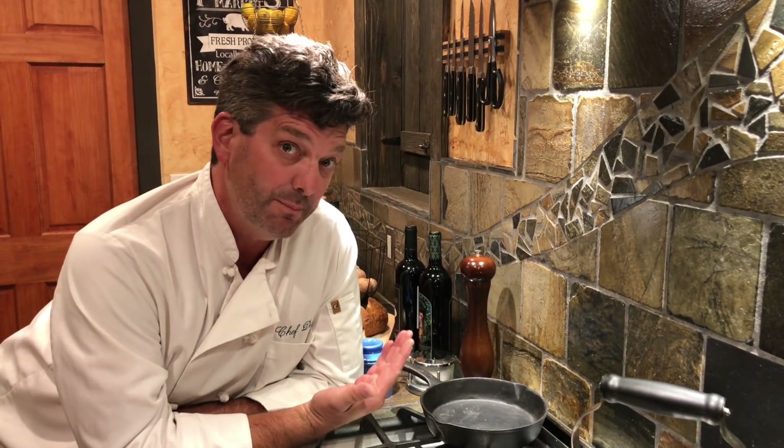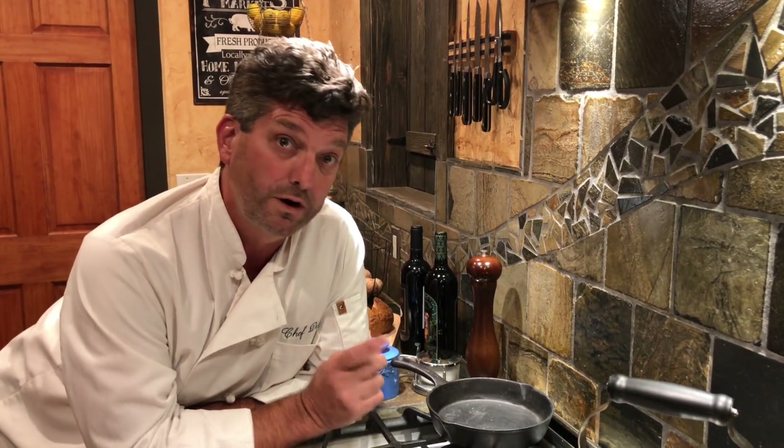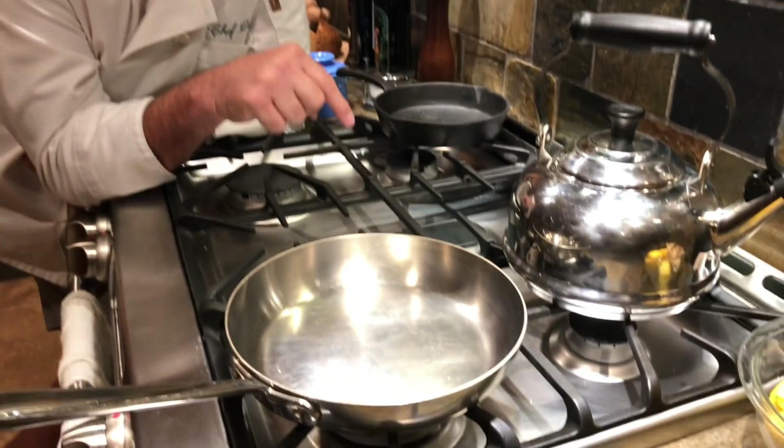Hey everybody, Dean Sharp, the House Whisperer, host of Home on KFW, coming to you every Sunday morning from 9 to 11. I'm all gussied up and back here in my kitchen again because I want to talk to you today about cooktops.